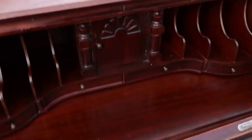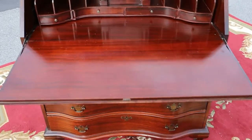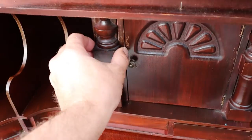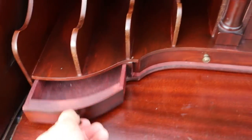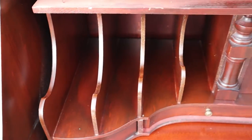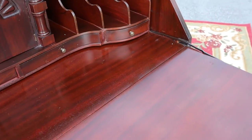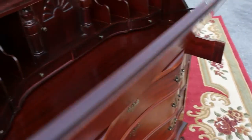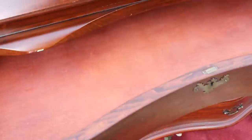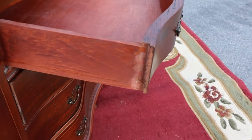You see the door front — it pulls down, and the supports do hold it in place. Then you've got two secret pull-outs, a little cubby, four small drawers, and your organizers there. The drawers are clean, and there are your dovetail joints.